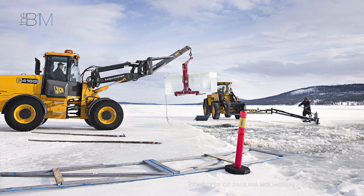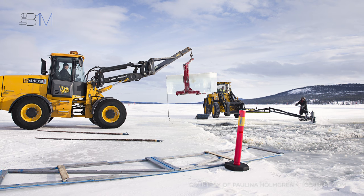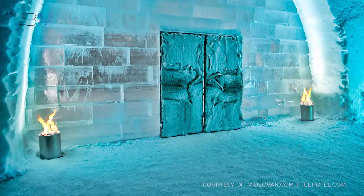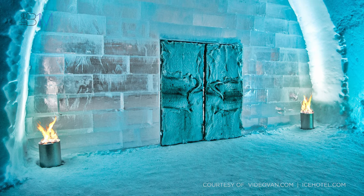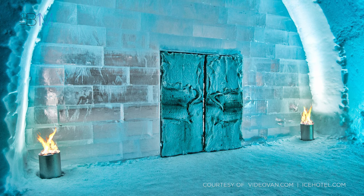The 2,500 ice blocks used to construct the hotel each winter are actually harvested during the previous spring and preserved in nearby storage halls ready for work to commence. The material used is referenced to as snice, a carefully calculated mixture of snow and ice that reflects the sun's winter rays and prevents the hotel from melting.